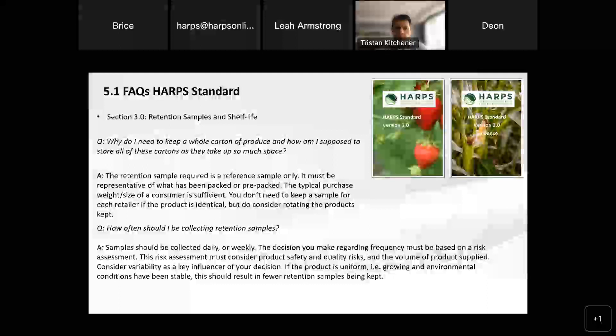Let's just set the record straight. The retention sample that we're requiring is just a sample. It can be representative of what you think your customers — the end consumers — typically purchase, not necessarily the retailers. So you don't have to keep an OM12 crate of lettuce as an example. You can keep the weight or size of what a consumer would typically buy, and that is also sufficient.